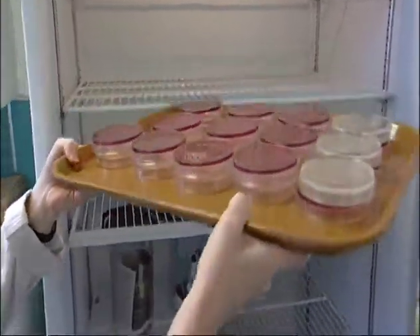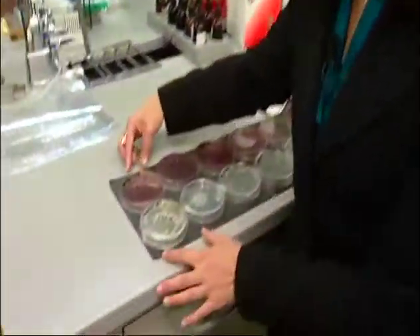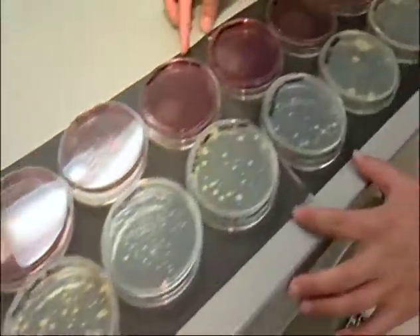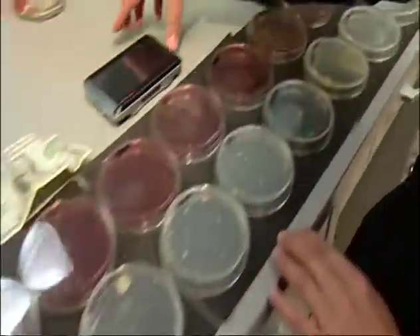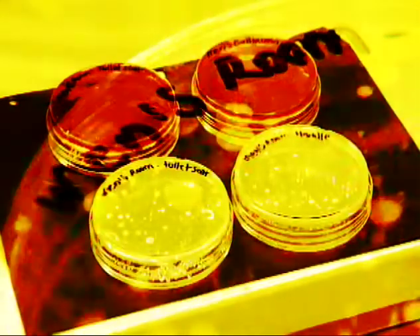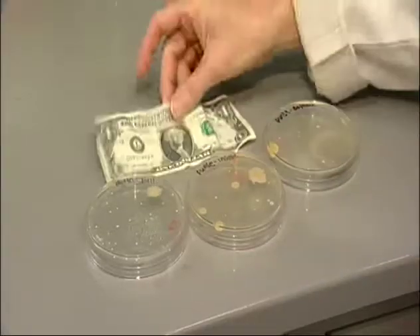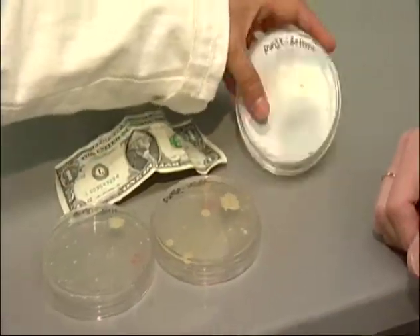We're getting our plates out to see what we've got. We swabbed a number of surfaces for bacterial growth. At the top of the list is the MacBook Pro, then comes the men's bathroom, followed by the touch screen devices. We don't know if these are germs or if there's a flu virus here — that requires more testing. But what we do know, some of the petri dishes are loaded with bacteria.